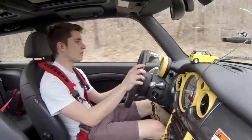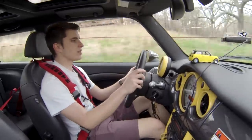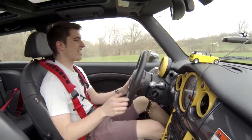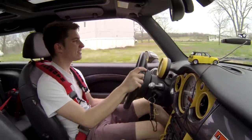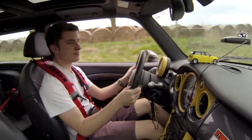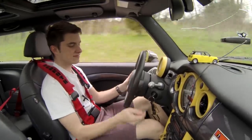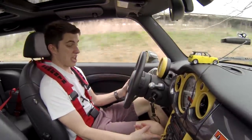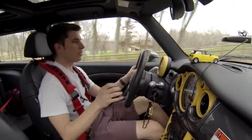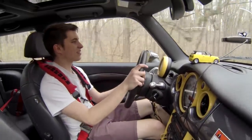I love the gearbox — it's extremely easy. That was the first thing I noticed driving this car. The clutch is a little stiff, but it just goes perfectly with the gearbox. Windows up — I can do this all day long. I could literally sit here on the back road and just do this. This truly is a little race car that could.